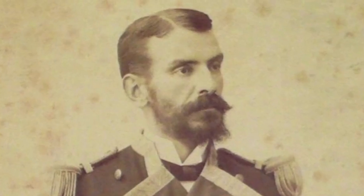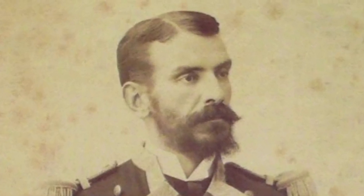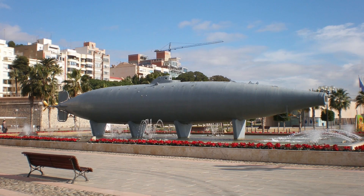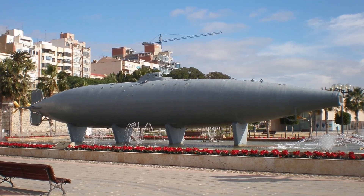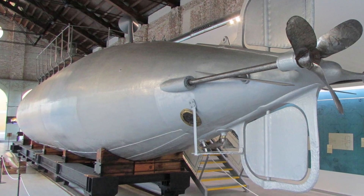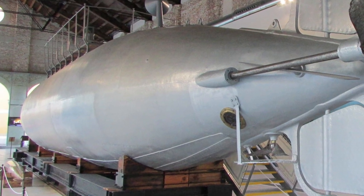While the submarine's designer continued to advocate for its use, his efforts were ultimately unsuccessful. The vessel was decommissioned in 1890, and its designer resigned from the Navy. Nevertheless, Peral remains a key development in the history of submarine warfare and introduced features that were to influence all subsequent submarine designs.